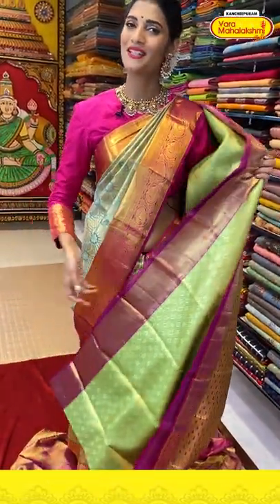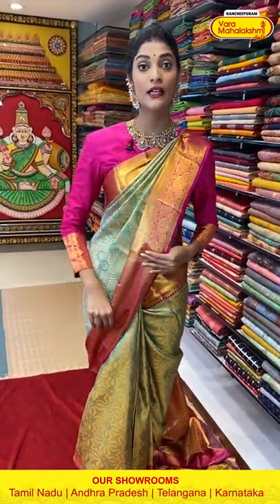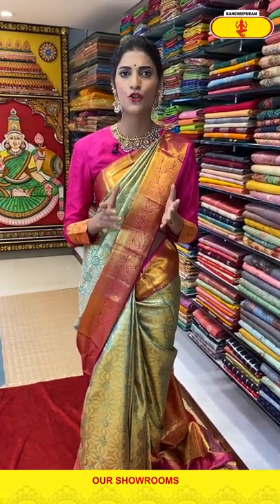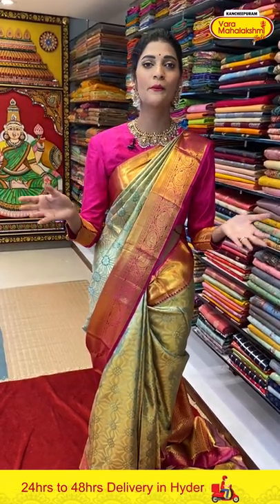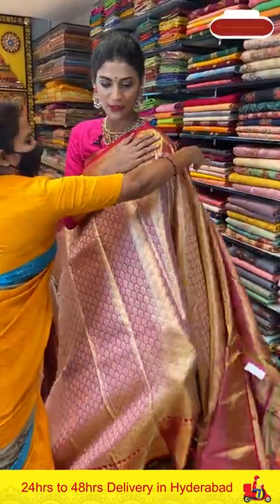We provide global courier services and cash on delivery option is available only in Hyderabad. We also have a video calling online shopping option — all you have to do is book an appointment by messaging us on WhatsApp number 89001002. It's very simple — you can sit at home and shop through Varamaha Lakshmi Silks and buy your favorite sarees.